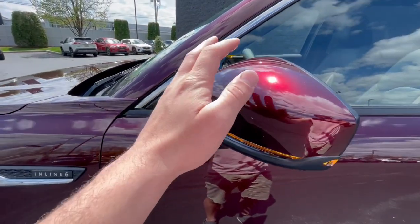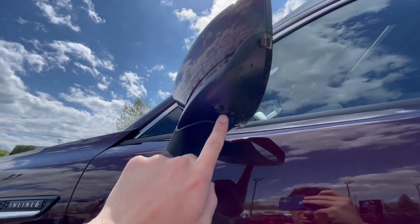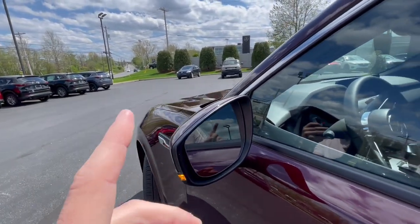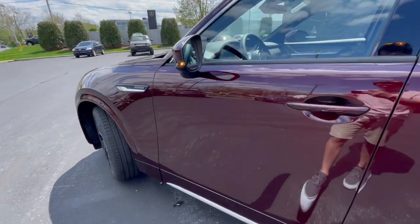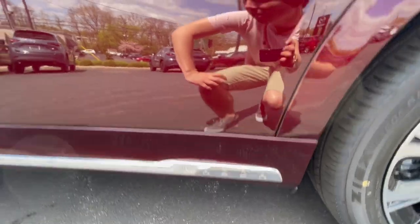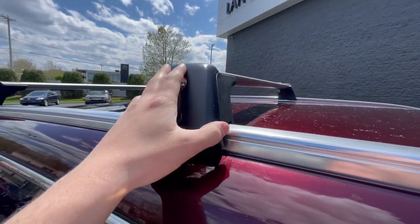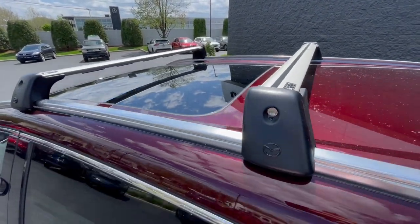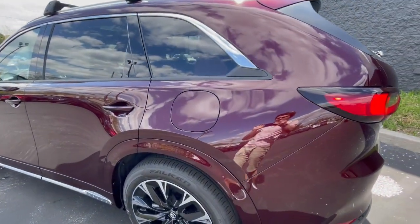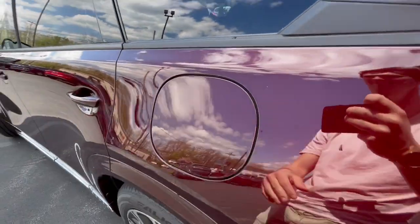Moving up here, you'll have a body color mirror cap with a turn signal indicator implemented into it. There is also a camera here for the 360-degree camera system, blind spot monitoring, and power-folding mirrors on the premium trim. There's a chrome strip along the bottom that ends in a Mazda badge, keyless entry, and this particular one has Mazda roof racks. As you can see, there is a panoramic moonroof. And there's a massive gas cap right here — it's just so gigantic, and I think that's really funny.